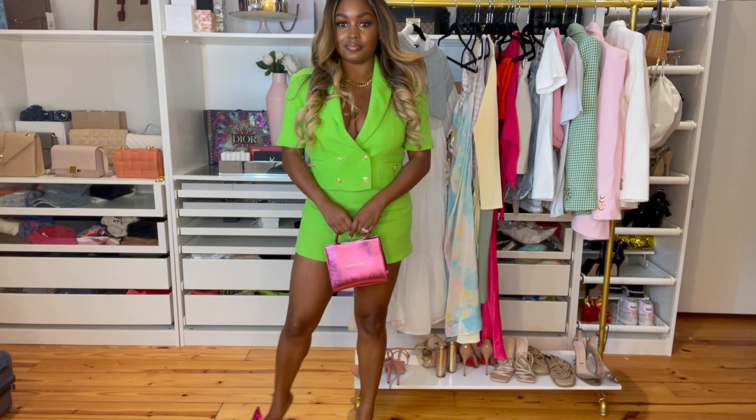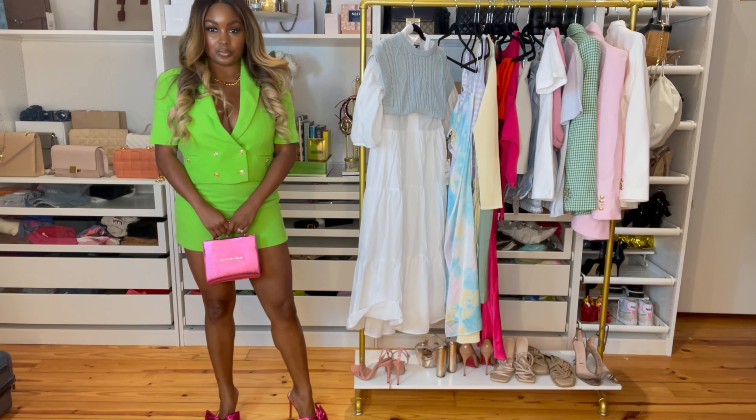I'll probably wear the dress by itself and pair it with a belt. Overall I really like it. I was worried about it making me look busty since I'm more top-heavy, but I think I'm actually going to keep it.